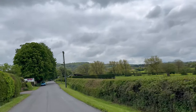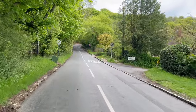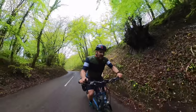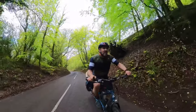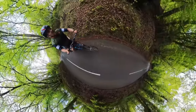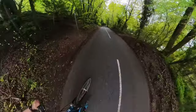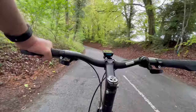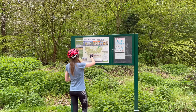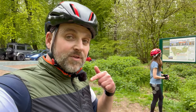So this is number 23, Whiteleaf — the actual official 100 climbs, which I haven't ticked one of those off for a long time. So I just thought I'd do it on a tandem, just to make it a little bit more challenging. For the record, I'm still huffing and puffing.